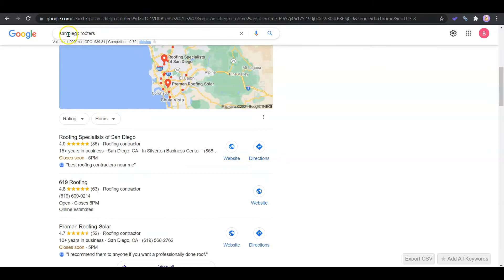Now I have an example over here — 'San Diego roofers.' This keyword is being searched a thousand times a month, so it's a very good keyword to use. Now when a customer does a search, the first thing they're really going to see is the Google Map Pack, or Google My Business. You want to get this optimized by adding your company contact information, photos, and website.